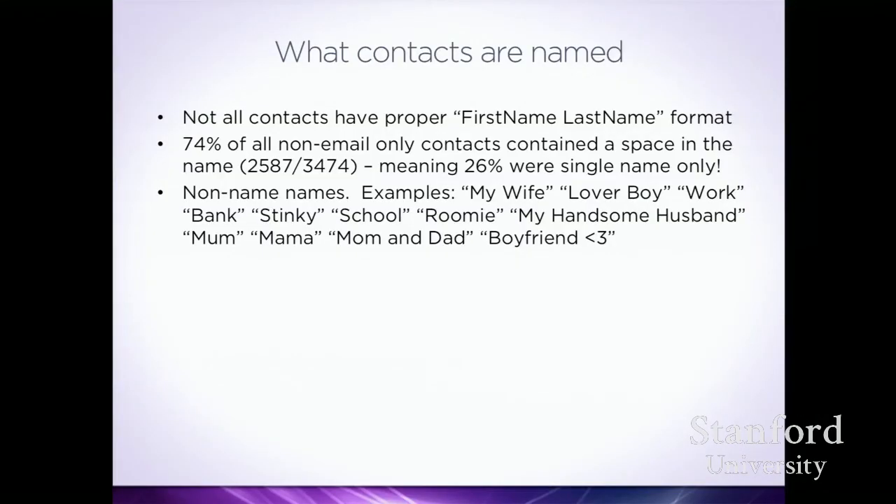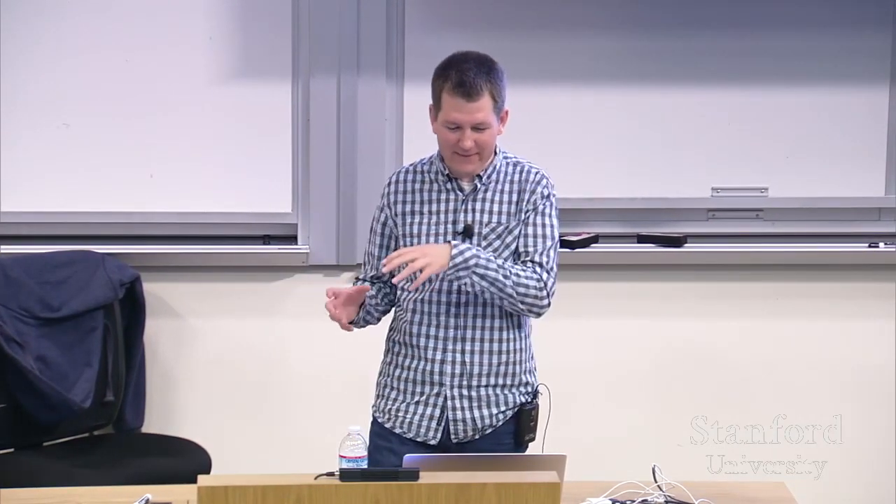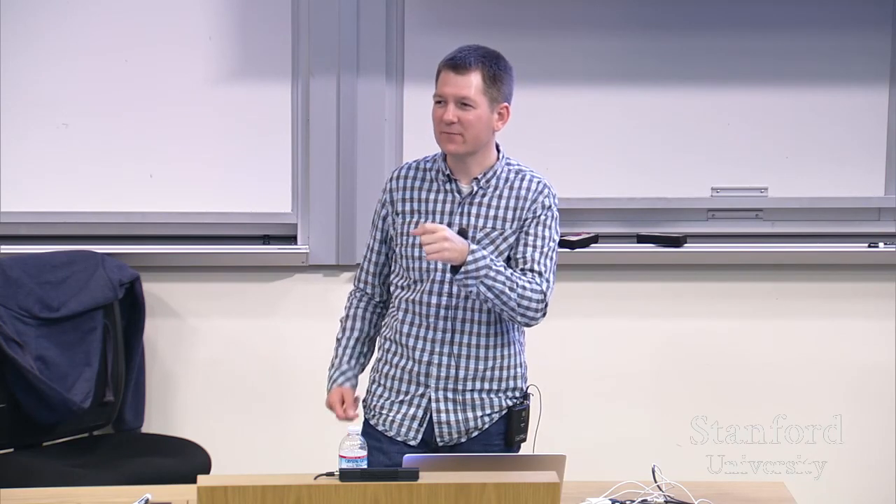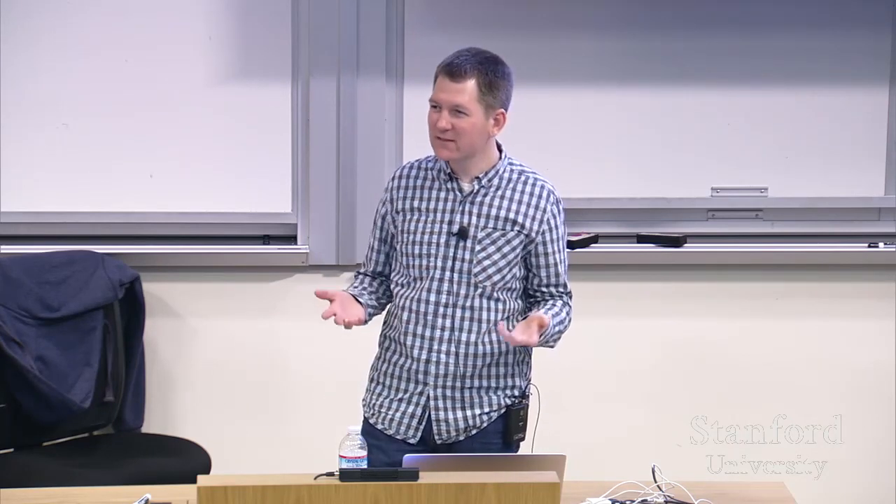A couple more things about phone books: to match people across multiple services, they need real names. Only 74% of contacts had a space in their name — 26% had only one single word, like mom, dad, or just a first name. And even two-word entries weren't all proper names. People were using things like 'my wife,' 'my handsome husband,' 'mom and dad,' or 'boyfriend heart' as contact names.